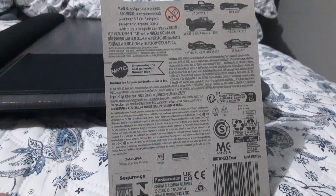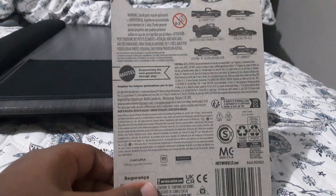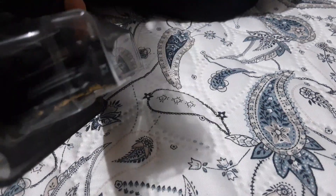I have this one. Side of the box. Let's get straight into the box.